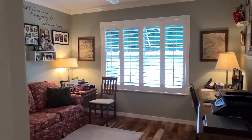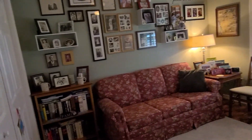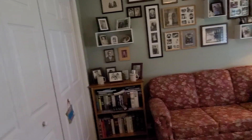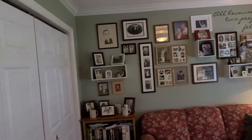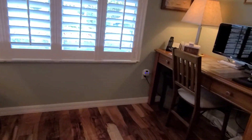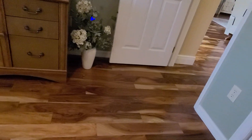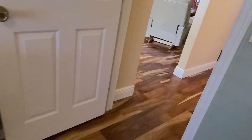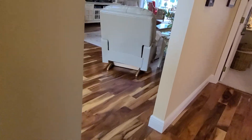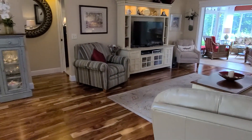This third bedroom also has a closet and features plantation shutters and crown molding. It has the same wood flooring that matches throughout the main living areas — it's engineered hardwood and it's beautiful. They also have updated lighting and fans throughout.